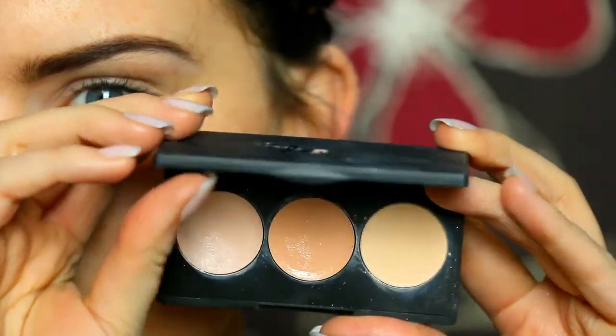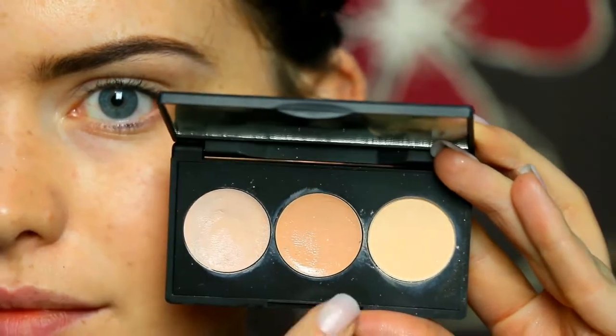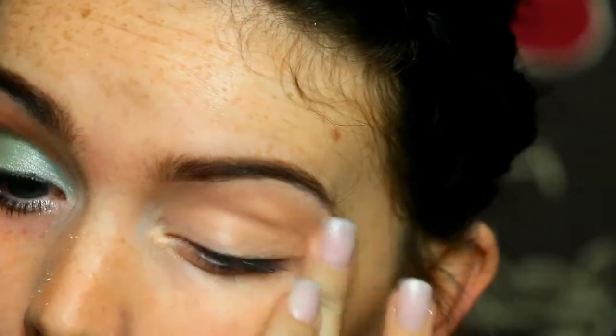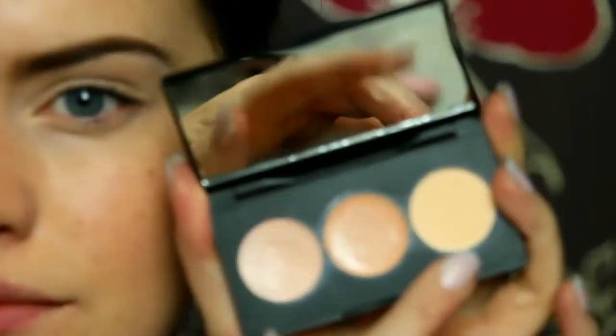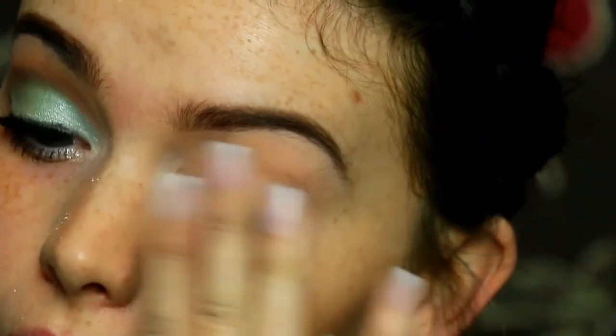So first of all I'm taking my Sleek Correct and Concealer palette and taking the Corrector shade and popping this all over the lid to act as a primer and I also pop it a little bit underneath the eyes ready for the glitter. Then I take the powder from that palette and just set that all in place. I'm being quite lazy and just using my fingers to do that.